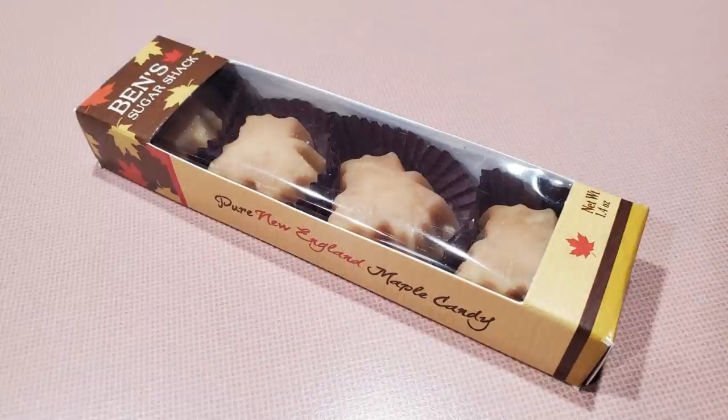I don't want to get these out of the way but I'm not a big fan of maple. These are pure New England maple candies — they're shaped like maple leaves. They look like little peanut butter cups. Ben's Sugar Shack — I think it's maple flavor. I've had maple something before and it wasn't the greatest. These are 100% pure maple syrup candies.